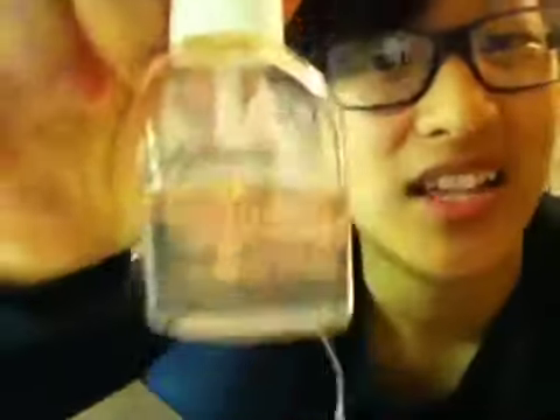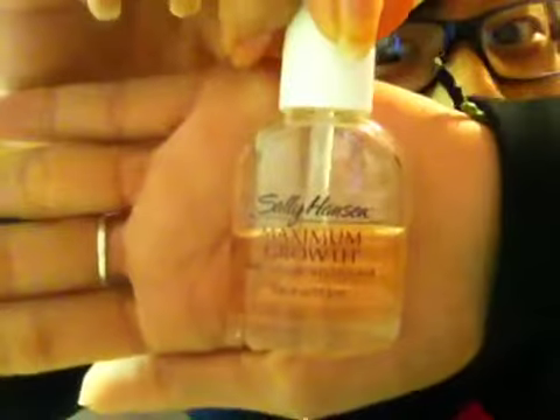And that is... ta-da! Sally Hansen's Maximum Growth. I believe this works really, really well. That's how my nails came to be this long, and they're really strong.